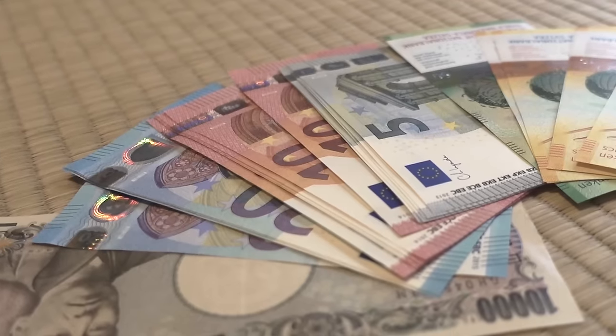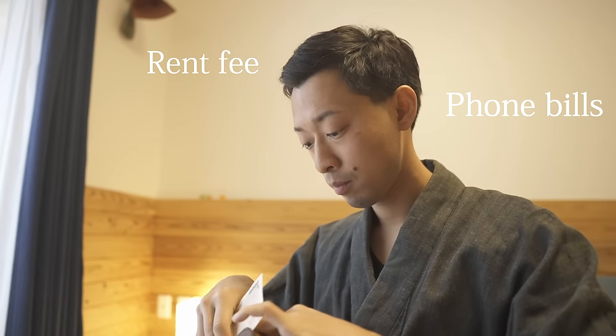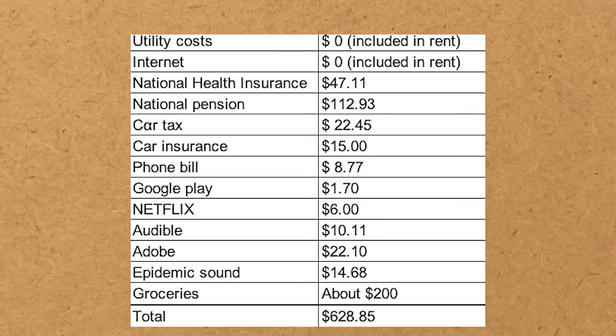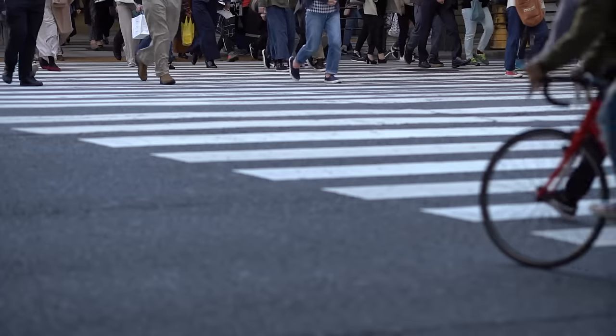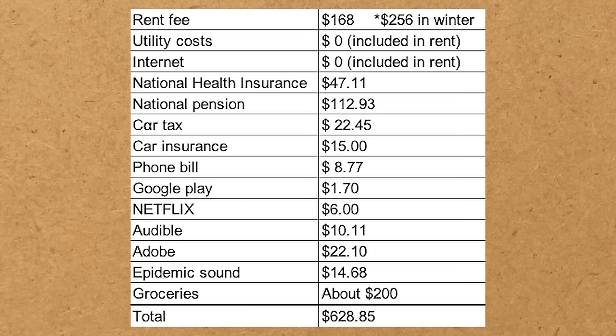You can save a lot of money in a year if you pay a small amount of rent. From bills and other monthly expenses, this is my monthly fixed cost: rent, utility costs, internet, national health insurance, national pension, car tax, car insurance, phone bill, Google Play, Netflix, Audible, Adobe, Epidemic Sound, and groceries. The average cost of living alone is said to be around $1,000 a month in Japan, so I think this is quite reasonable.